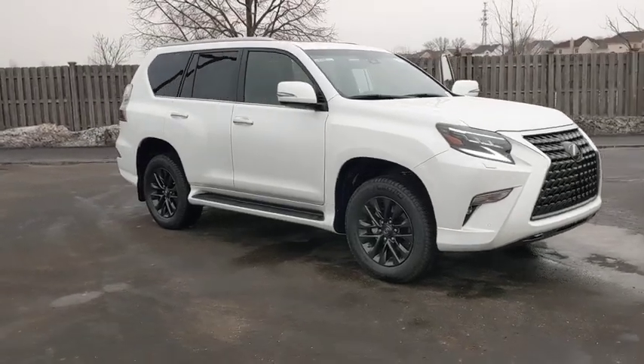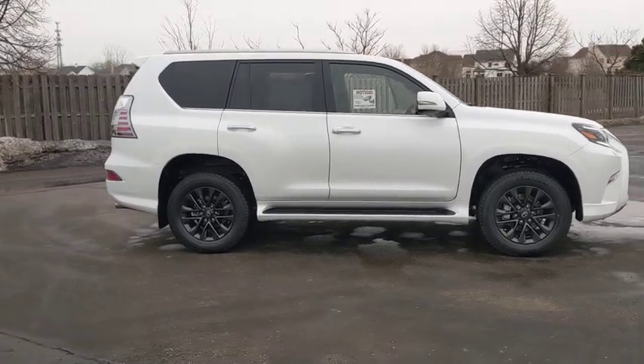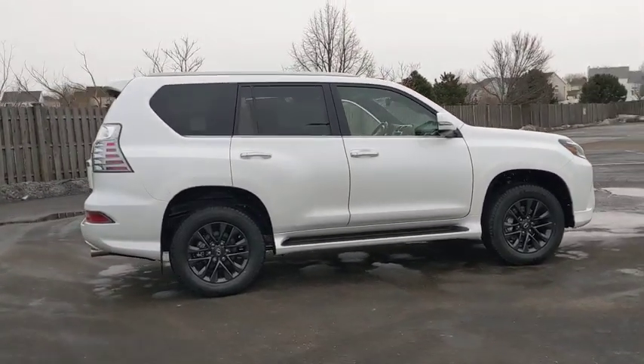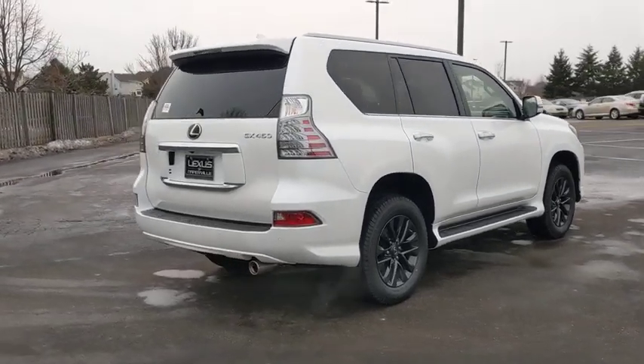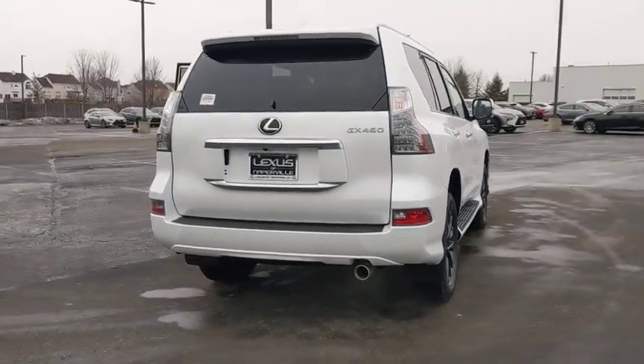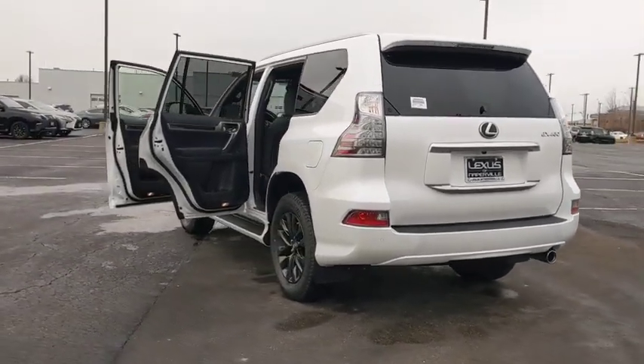We are pleased to show you the 2020 Lexus GX. The Lexus GX is a luxurious SUV that provides plenty of hauling functionality with its third-row seating, but also has the capability to take off-road. The GX lets you ride in style while still providing you with plenty of versatility.